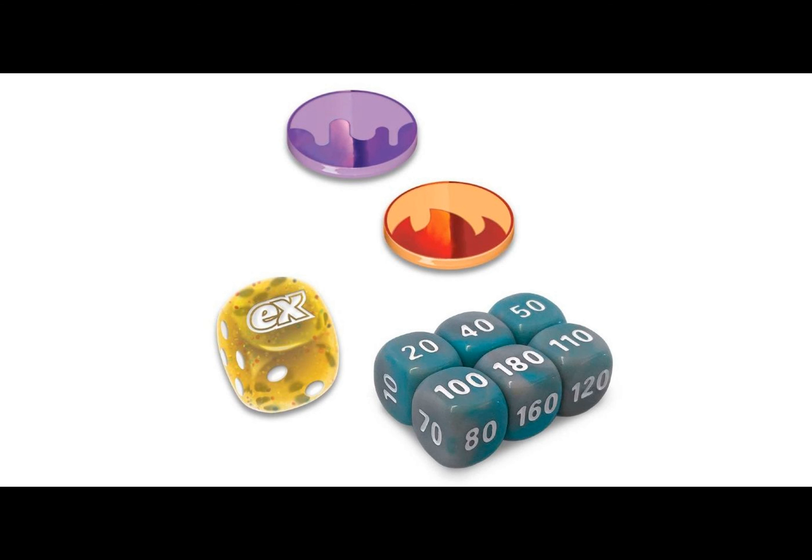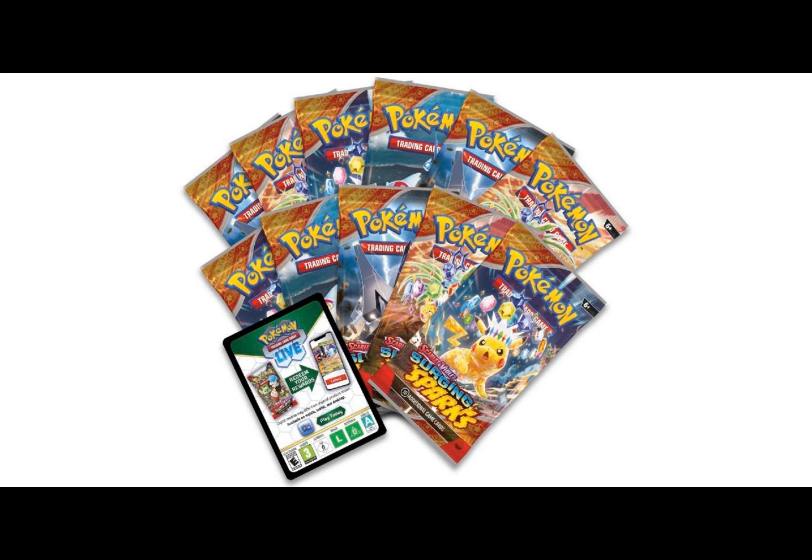Now let's wrap up with a little humor: Why did Pikachu refuse to share his Surging Sparks Elite Trainer Box? Because he wanted to keep his lightning-fast deck moves under wraps! With that said, thank you for joining us today. Until next time, happy collecting and battling!